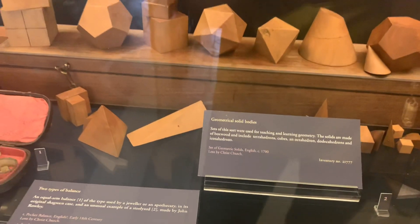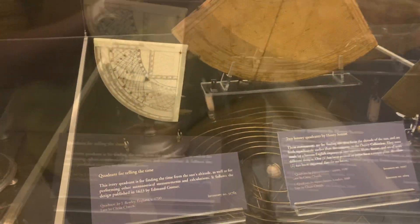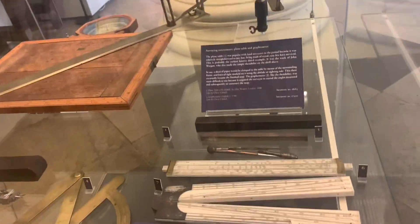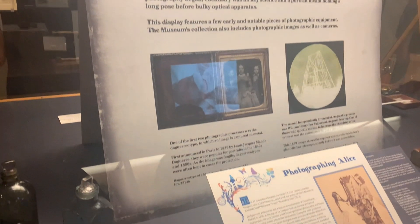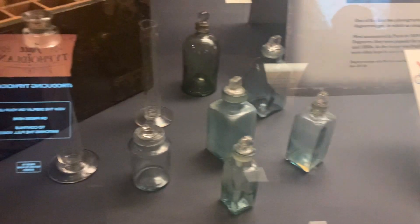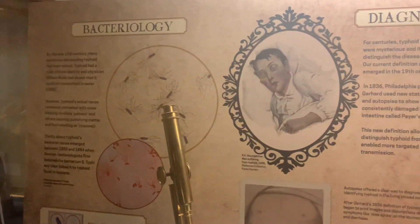And here is the first photograph which is preserved in the museum. It is definitely a must-visit place.